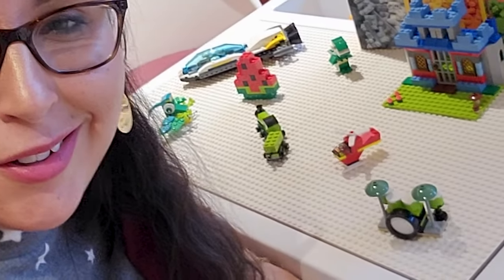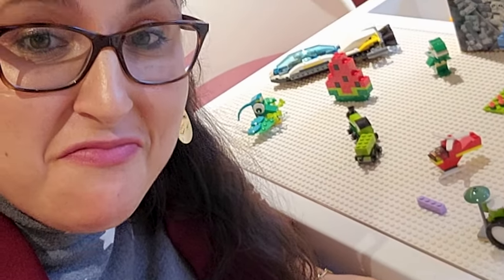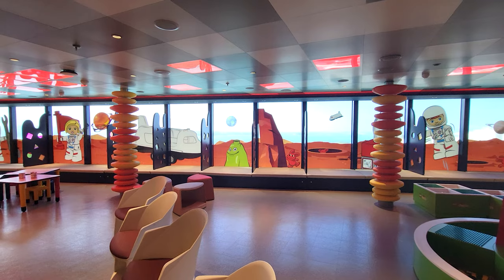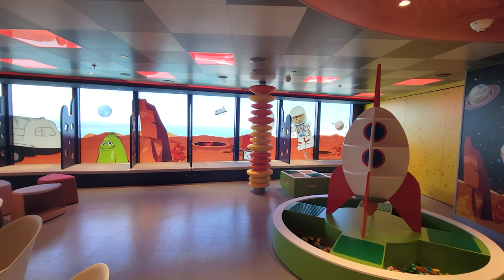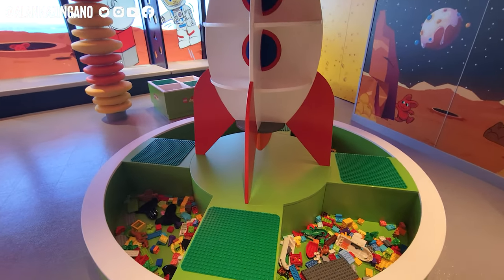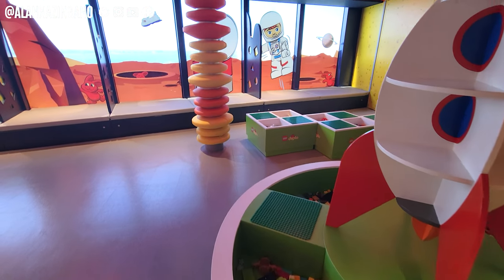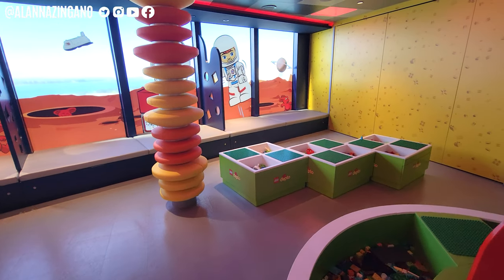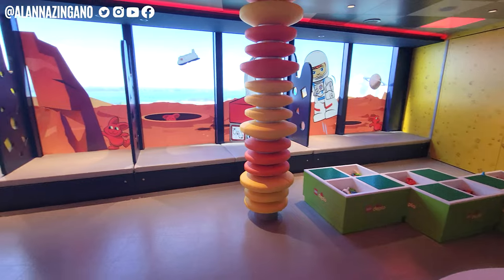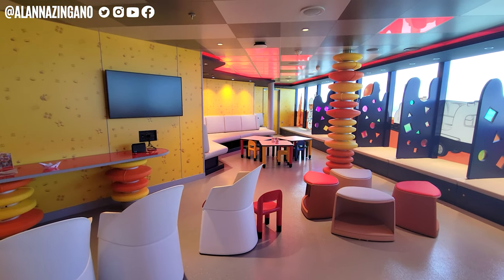Lego masters, rejoice! You can build incredible Lego masterpieces in the Mini Club. They have thousands of bricks and games for you to get incredibly creative — not only can you build, but you can also test your creations on race tracks. Particularly on MSC's newest flagship, the MSC Seascape, you can get creative with astronaut and space-themed Legos.